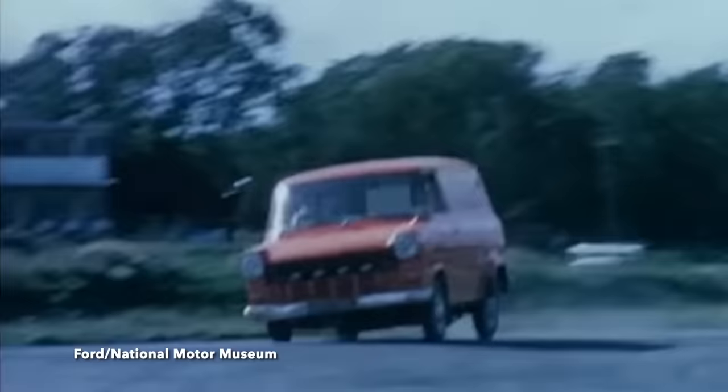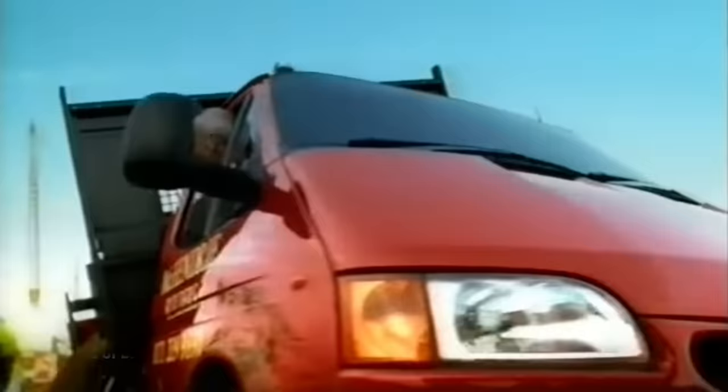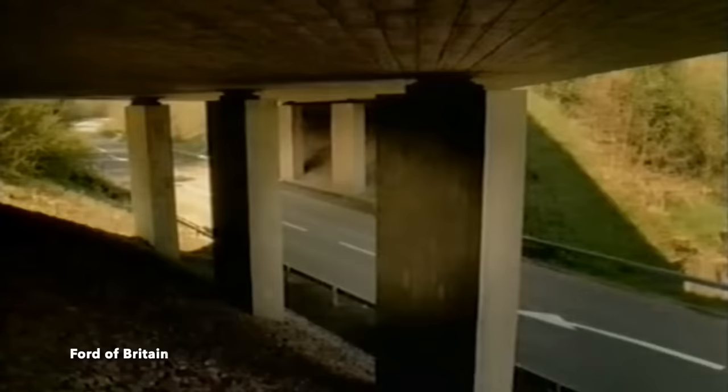Launched in 1965, the Transit changed the way vans could and should be. And over the decades, the Transit has flourished into a family of models which have dominated the van market. Owned and driven by anyone, it really has become what the marketeers named it as.